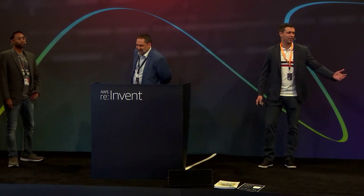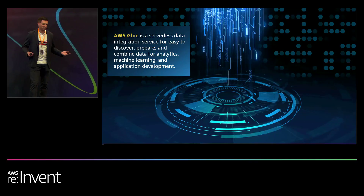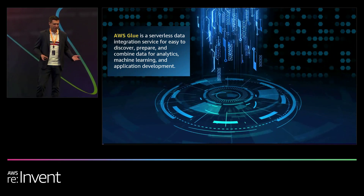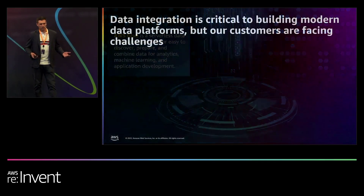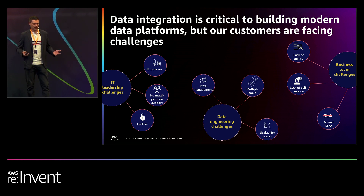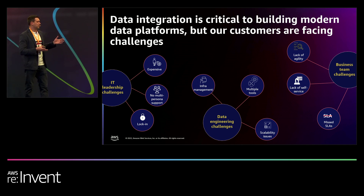Hi everyone, thanks for joining us on this Thursday. I'm Yev, go-to-market specialist for AWS Glue. For folks who are not aware of what Glue is, I'm going to give you a quick intro. Glue is a serverless data integration service for easy-to-discover, prepare, and combine data for analytics, machine learning, and application development. When it comes to data integration, it's critical to building modern data platforms, but our customers are facing many challenges. We split those into IT leadership challenges, data engineering challenges, and business team challenges.